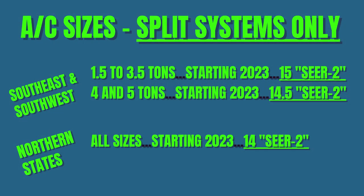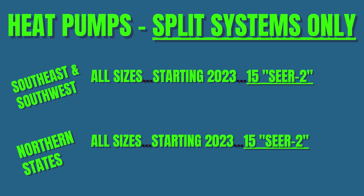From what I can see, in the Southwest and Southeast, 1.5, 2, 2.5, 3, and 3.5 ton split systems will be required to have a 15-SEER-2 minimum. Northern states that are at 13-SEER now will be at 14-SEER-2, while southern 4 and 5 ton unit minimums will be 14.5-SEER-2. Northern units will still be required to meet 14-SEER-2. All heat pump efficiencies will be required to meet 15-SEER-2 after January 1, 2023.